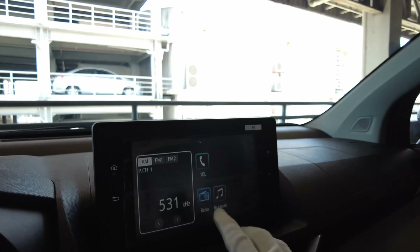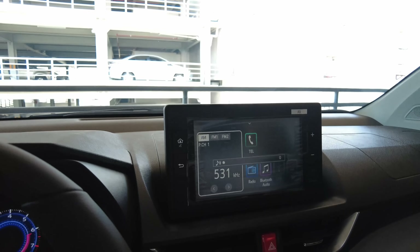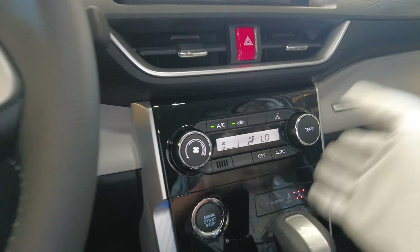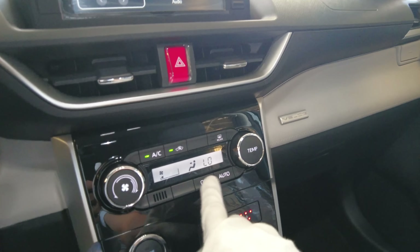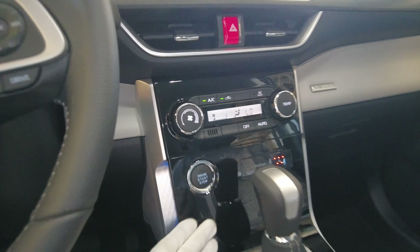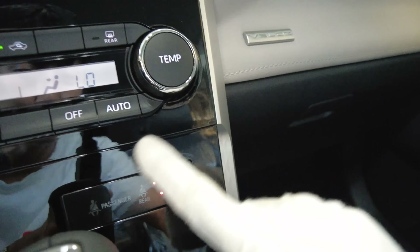8-inch touchscreen with Android Auto and Apple CarPlay. It's not the fastest — we need more RAM — but it works well if you're not in a super hurry. The air conditioning is very easy to operate: blower, temperature, auto. But it doesn't have a directional control knob — this one is missing. Maybe we can buy one on Lazada. Glossy material, nice ambient lighting — feels like a Land Rover, really. The push start button is here. Seatbelt indicator.